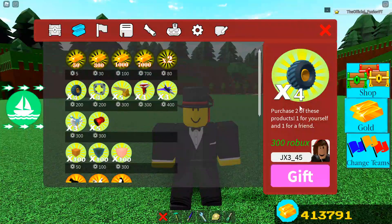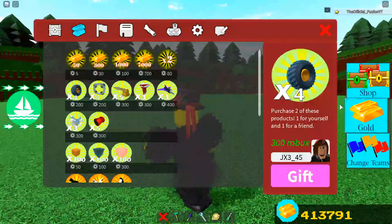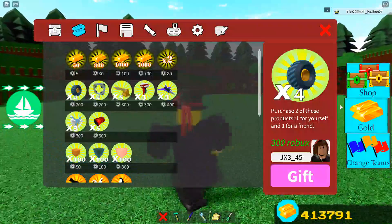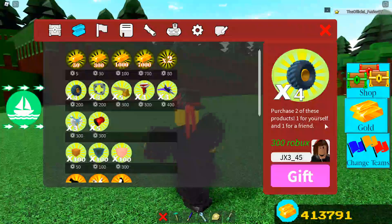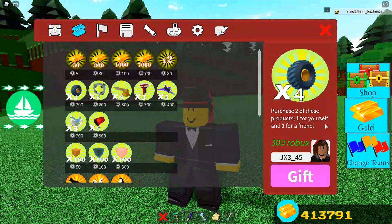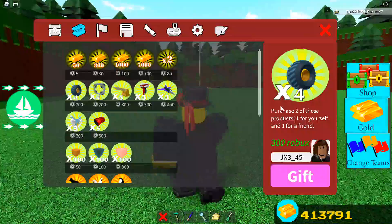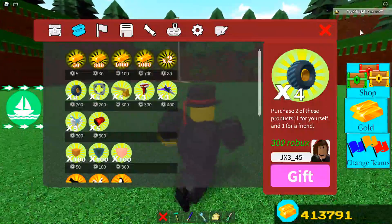I did gift these wheels to this guy right here, but it was in one of my recordings that I scrapped because I was talking really weird — it's 1:42 a.m., almost 2, so I'm kind of tired. Anyway, I did give this guy wheels. You guys can see his name right here; you can probably even DM him on Roblox. But anyway, I gave him some wheels.